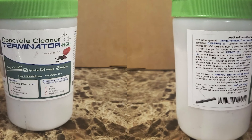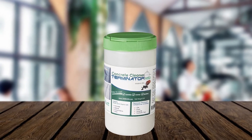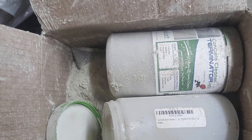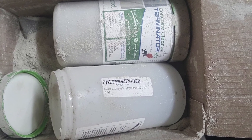Another aspect of this cleaner is that it's gentle to use and doesn't leave an overwhelming smell. Therefore, you can use it at home even if there are small children and pets around. Overall, the Terminator HSD Floor Cleaner is a good choice for cleaning your garage floor. This product works perfectly on all types of floors, including tiles, wood, and cement. It's an excellent value for money and doesn't cost much, so you can buy it even when you have a tight budget.